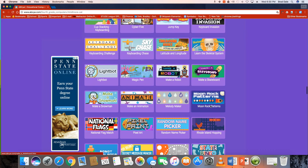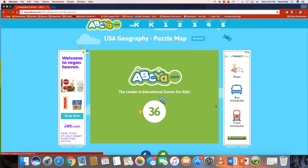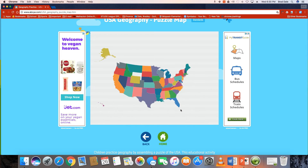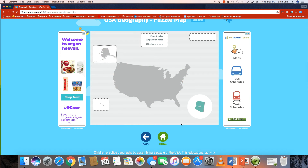We're going to try the hard one. So we go in and do the puzzle map but this time we choose hard. It will give you a state and have you place it. So I choose Arizona — it's right around here — I was a little too far, landed on Utah, 250 miles away. Let's do another one — kind of far off — 783 miles away.